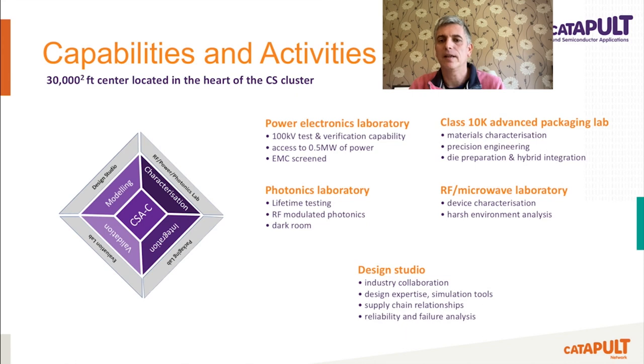Our innovation centre, located at the heart of the compound semiconductor cluster in South Wales, is home to a design studio, laboratories and test facilities. Our engineering capabilities focus on modelling, characterisation, integration and validation — we call this MCIV. This enables us to engage with companies and universities in a variety of projects at different TRL levels, from device packaging, engineering design, support and consultation, testing, simulation and thermal modelling.